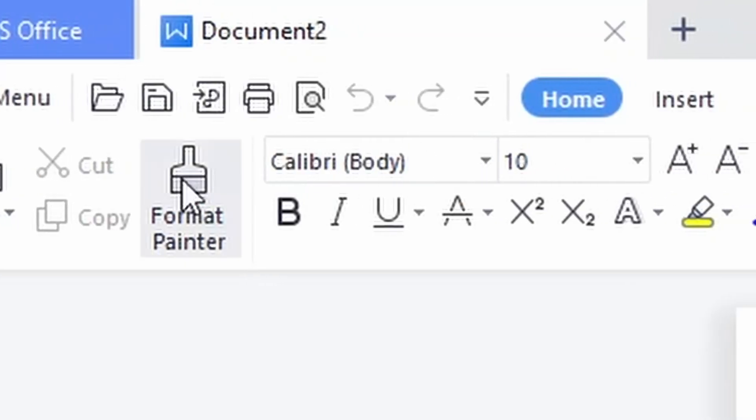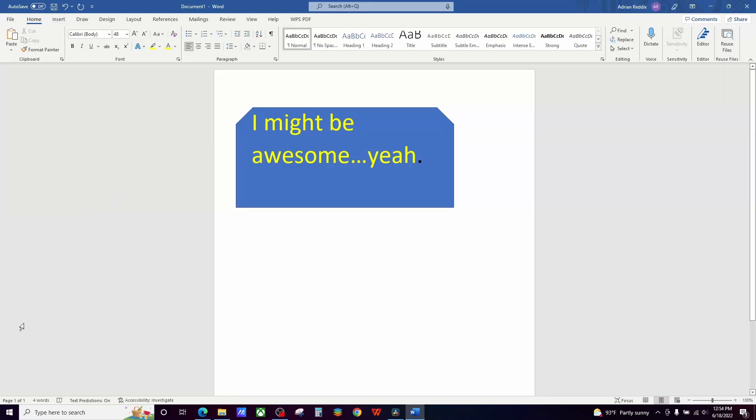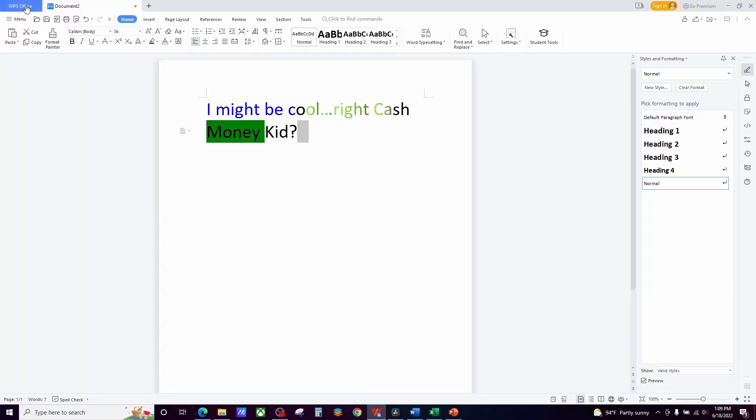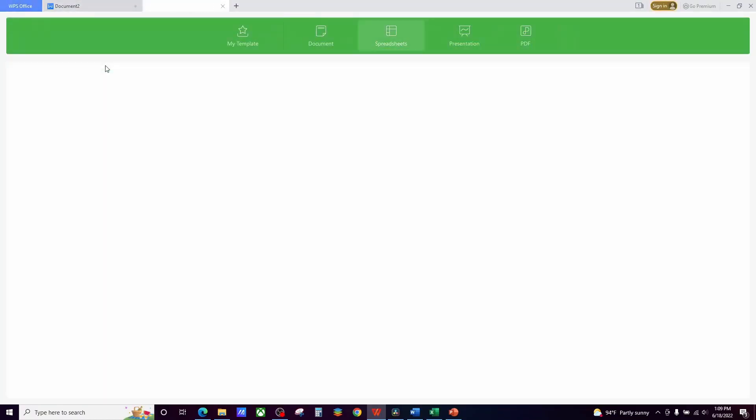WPS Office also has a ribbon, but it's a little bit different. You have an extra feature with WPS Office, and that addresses something I don't like about the Microsoft Office suite: I don't have to go out of the app to pull up another thing in the suite like you do with Microsoft Office. So if you're on Word in Microsoft Office and wanted to go to Excel, you'd have to go to the start menu. With WPS Office, I can stay in the same screen — just go to the left, click on the tab, and all your options are right there.